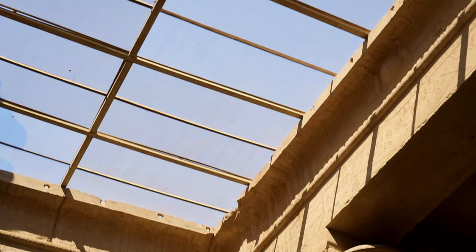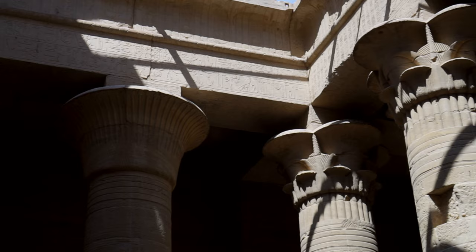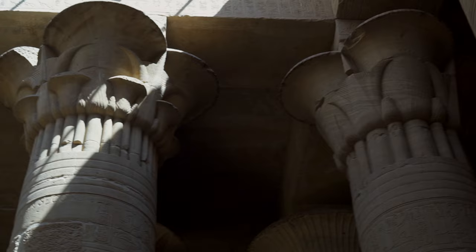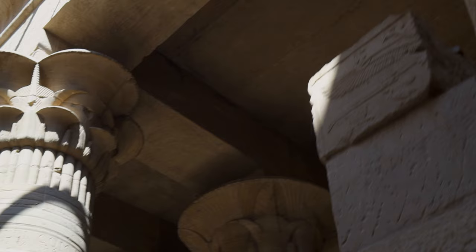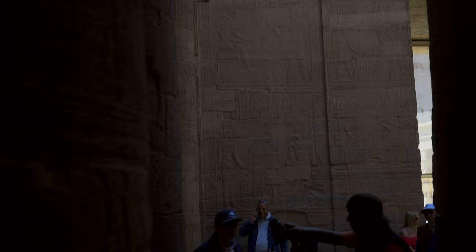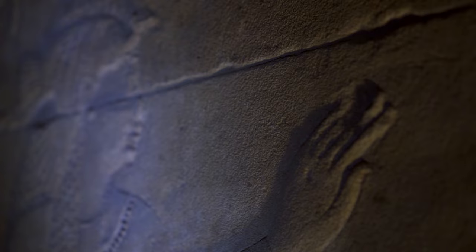Let's get inside. We are now in the hypostyle hall, which displays superb columns with floral capitals. Presumably they are depicting the first primordial plants. Before the Holy of Holies, there are three antechambers with three rather dark rooms featuring wonderful bas-reliefs.